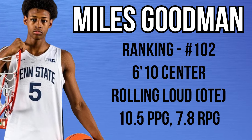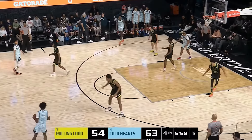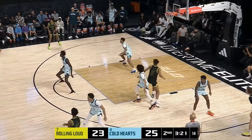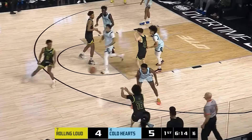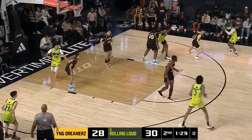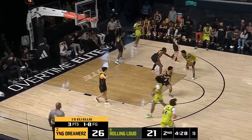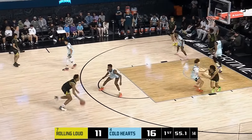Myles Goodman is a 6'10 center who also played for Rolling Loud OTE. He averaged 10.5 points, 7.8 rebounds, and 1.6 blocks per game. He is Penn State's second highest rated recruit per 247 Sports since 2000. Goodman is very athletic and moves well — there's a ton of upside defensively. He can help protect the rim and probably needs to work on physicality a bit, but that'll come with time. There's also upside to guard on the perimeter; you may not want to switch him one through five right away, but if there's a matchup that requires it, he has that capability.